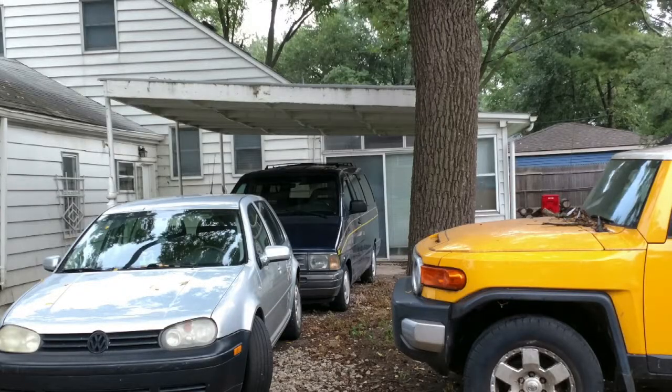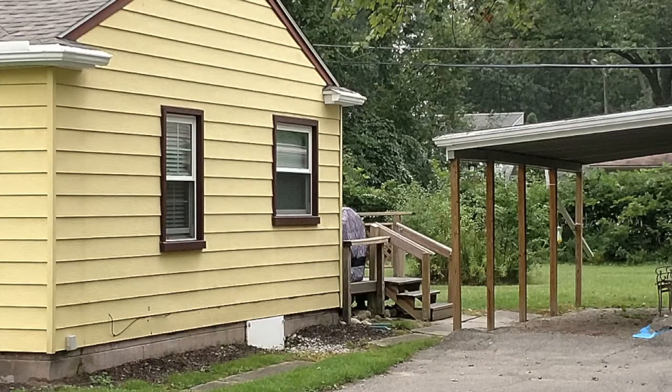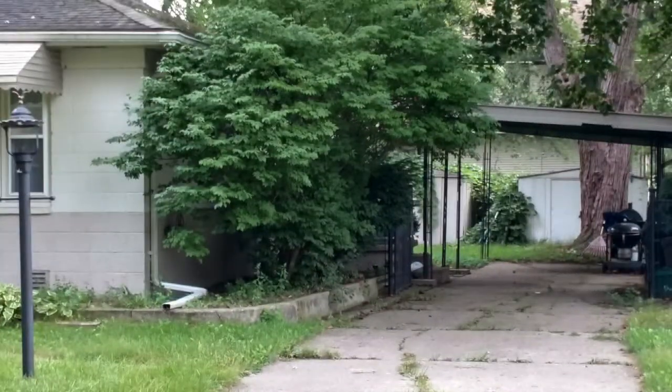Hi, I'm Dan Watkins with All Four Seasons Garage and Entry Doors. Today I want to talk to you about carports. If you don't have one, this won't be interesting to you. But if you do, the number one thing you can do for the household value is to get your carport enclosed with a garage door.